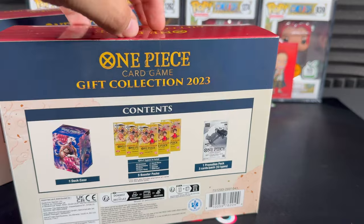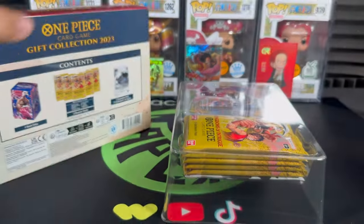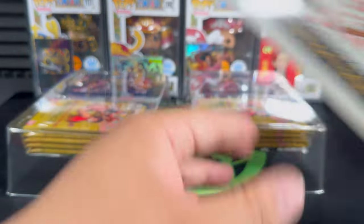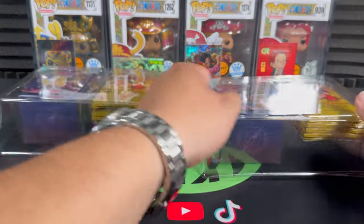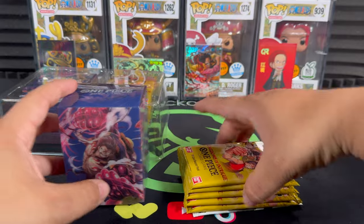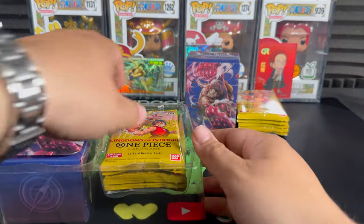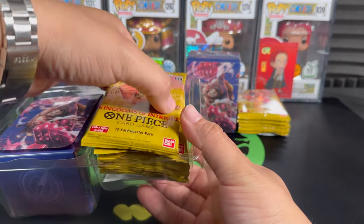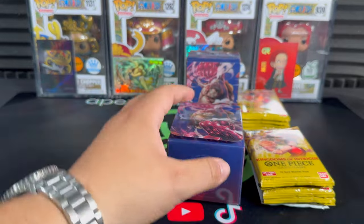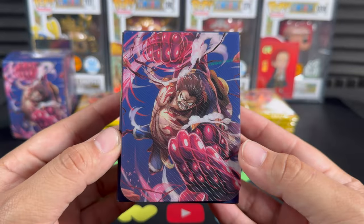I've seen quite a few videos already so I'm hopeful we'll get some nice hits. This product just came out last Friday - I believe it was the 27th or 28th of October. We're recording now on the 2nd of November. I got these through Walmart.com and they retail for about $29.99 each.